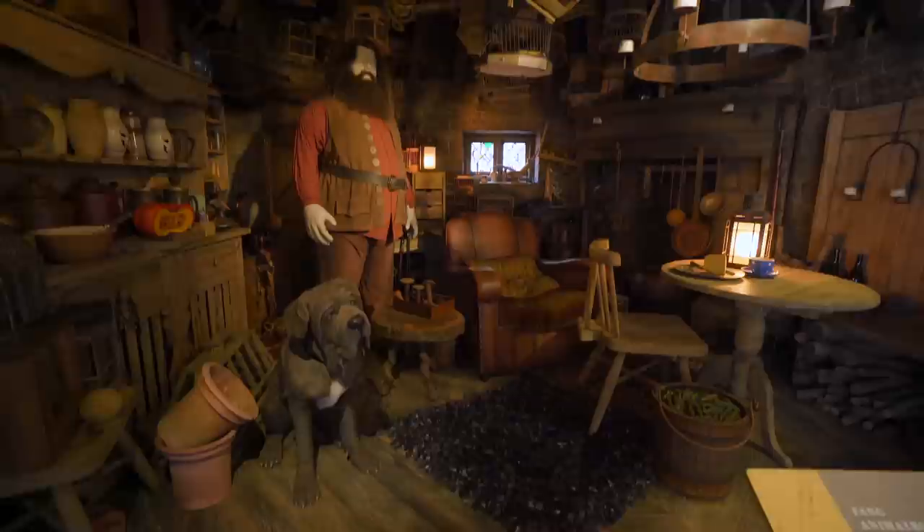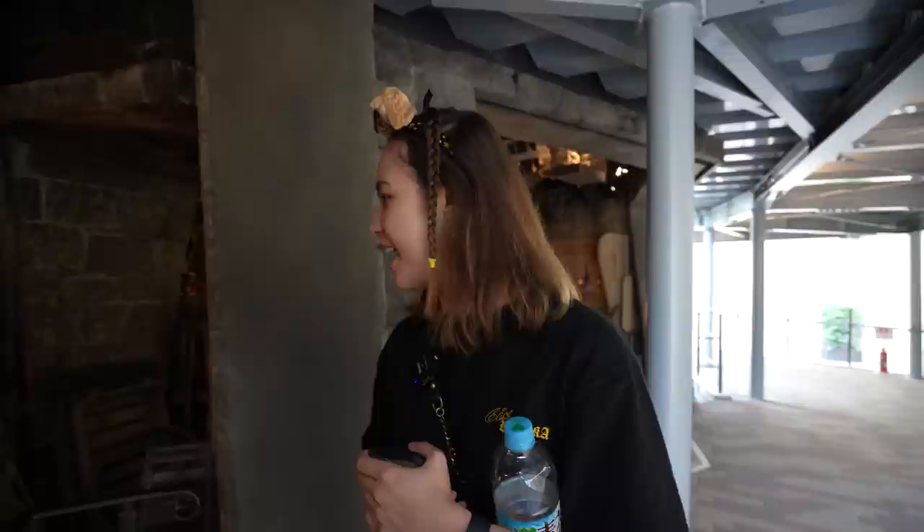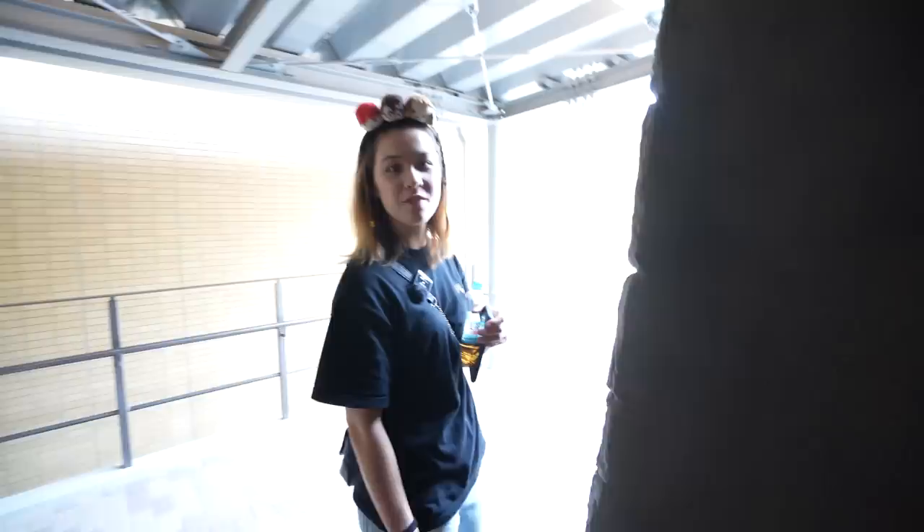We're at Hagrid's Hut — you can actually go inside and see what it's like. Look how big Hagrid is! And his bed is quite small for his size. We're so close to where we can get butterbeer, and I'm thirsty, so this is perfect timing.